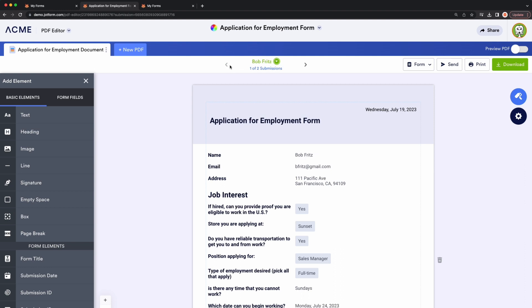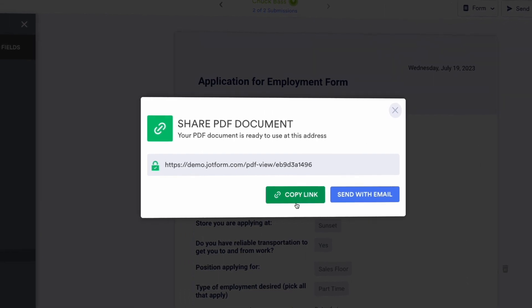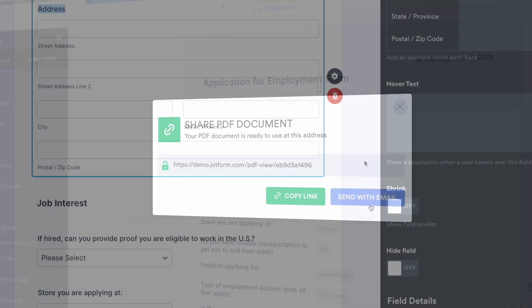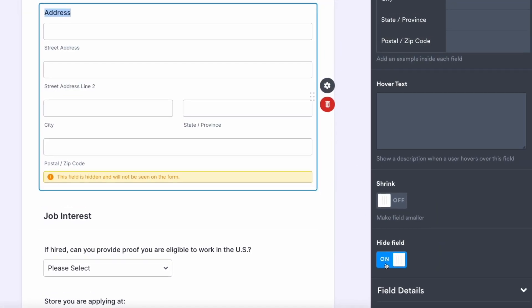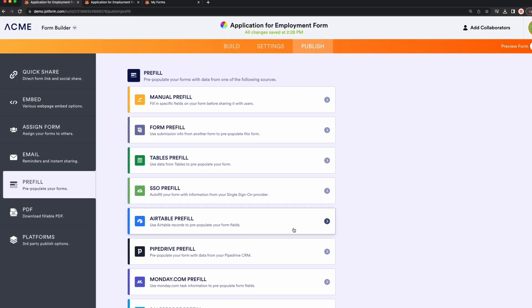Then, each form submission will auto-populate into that PDF, which they can then share using an email, link, or attachment to an approval workflow. If you need to request information that you don't want to appear in your PDF, you can opt to hide those fields or consider using pre-fill options.